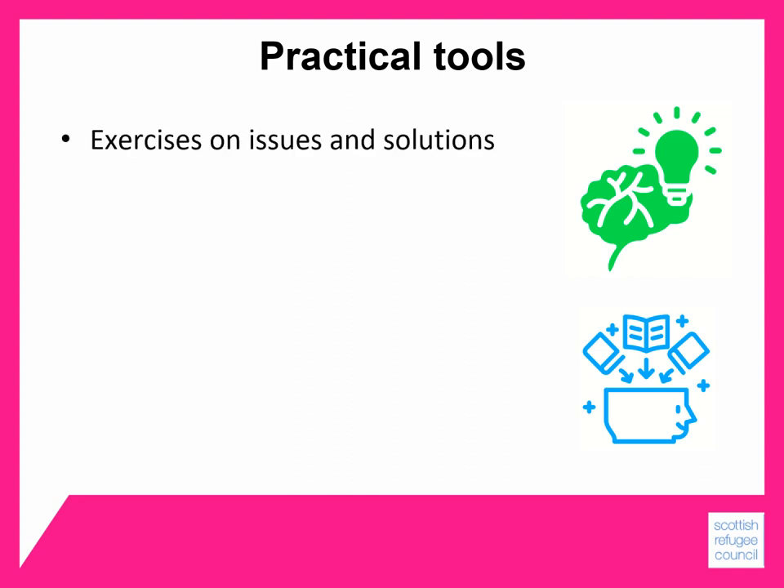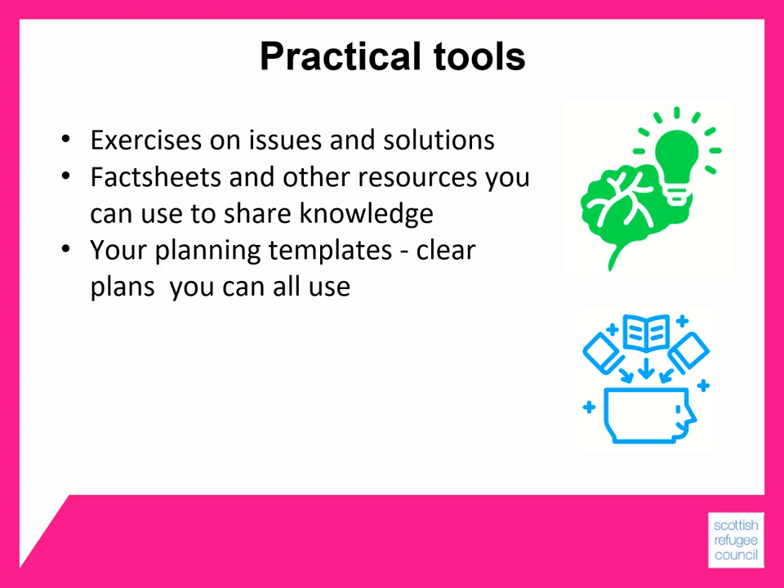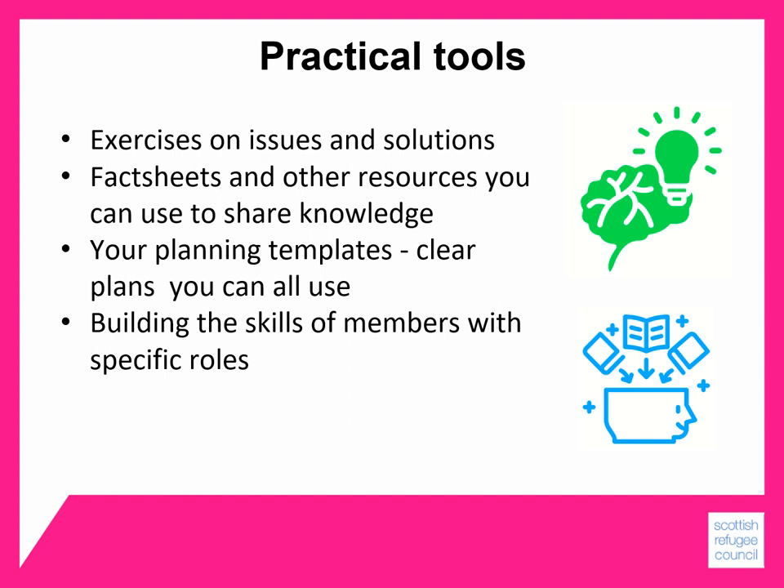The modules are also about developing practical tools. The module exercises help you to connect the organisational issues to possible solutions. The fact sheets and other resources help you make use of and share that knowledge. The planning templates produce clear plans that you can all use together to stay on course and review things as a group as they develop. There's also building the skills of individual members with specific roles and strengthening the committee's collective effectiveness.